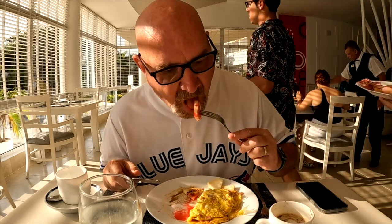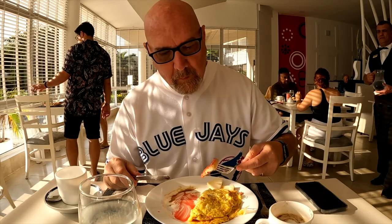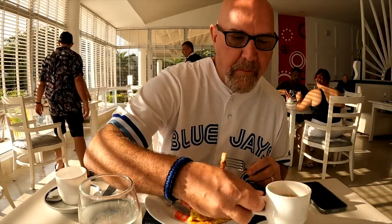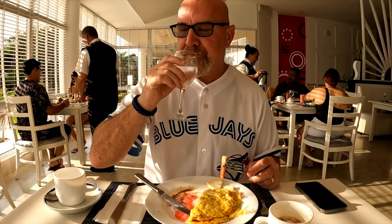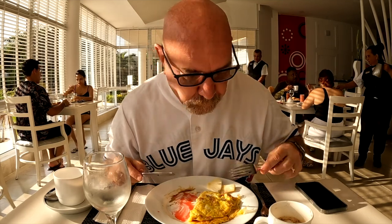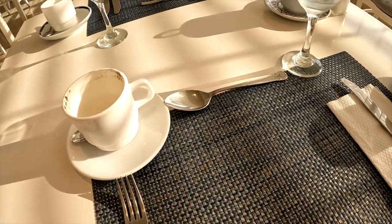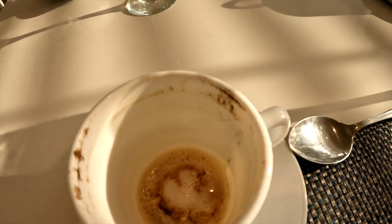I think next time I come down I'm gonna bring a couple jugs of maple syrup, just leaving them there and see what happens — all the way from Canada. It is really hot sitting in the sun right here. I should have picked a shadier spot but I wanted the lighting just for you guys. I'll polish this off and we'll go over to the crepe bar. Let's go get one of those crepes.